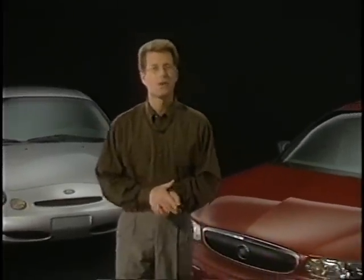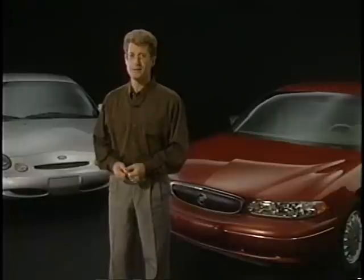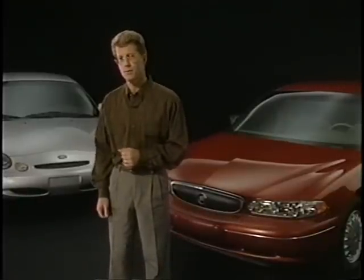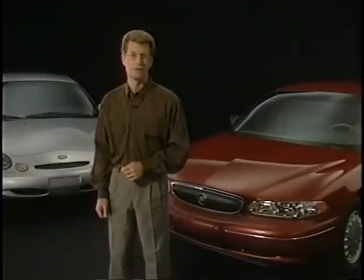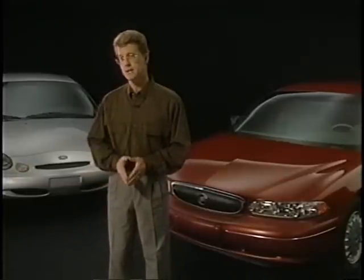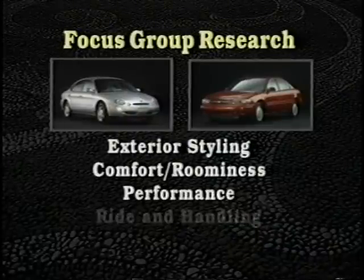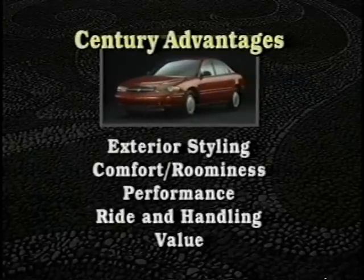In this segment, we're going to look at the competition. First, we'll focus on the Ford Taurus. Over the last few years, Taurus has emerged as a volume leader in the midsize market. However, its recent redesign has been met with a somewhat negative response, including many current or former owners displeased with the new Taurus design. In focus groups conducted with selected midsize owners, the Century was compared against Taurus in exterior styling, comfort, roominess, performance, ride and handling, and value. The result: Taurus came up short against Century in each category.